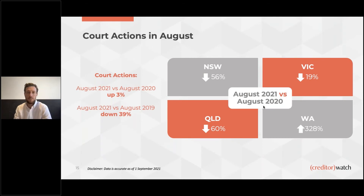Court actions: no surprises — New South Wales and Victoria are down significantly. Queensland has had some lockdowns itself, making it very difficult to facilitate court actions, whereas WA is very much open and unaffected for a long time, so we've seen a huge jump there. Overall, August 2021 versus 2020 shows a 3% increase, but we're still down 39% as a nation for court actions compared to pre-COVID numbers in August 2019.